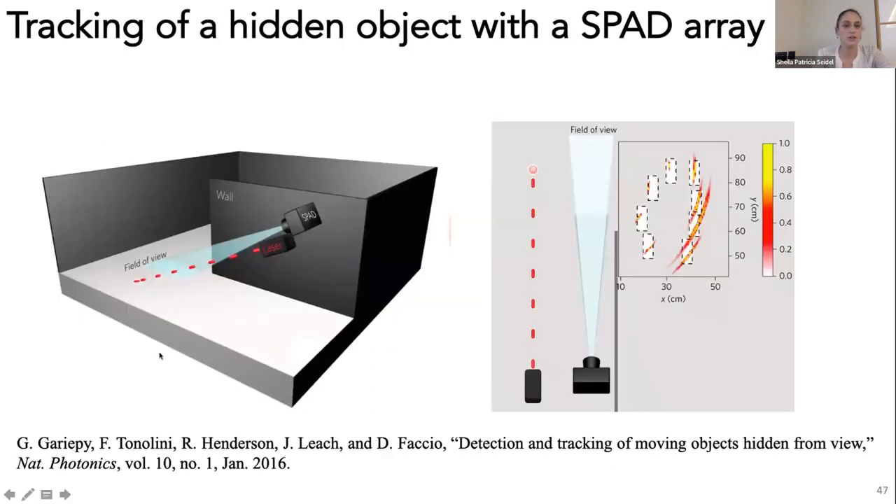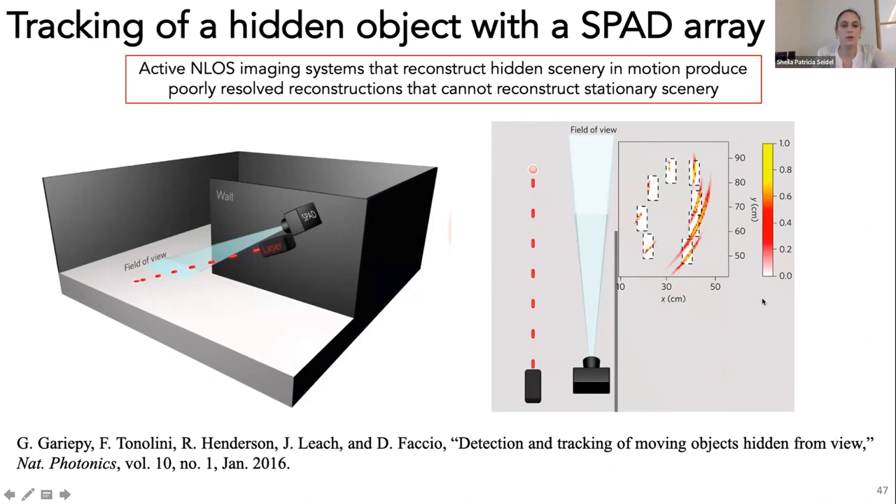Another relevant work by Griffey et al. uses a 32×32 SPAD camera array pointed at the floor, positioned so very few pixels are occluded by the wall, with a laser pulsed at a fixed floor position to illuminate the hidden scene. They perform background subtraction to reconstruct objects in motion, assuming known height, producing coarse reconstructions. Like other active systems imaging objects in motion, it cannot reconstruct stationary scenery due to background subtraction and produces poorly resolved reconstructions of moving objects.